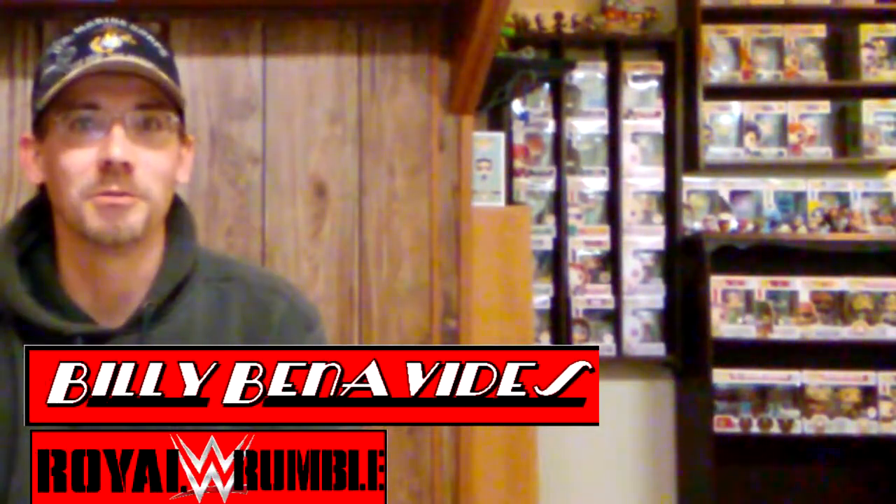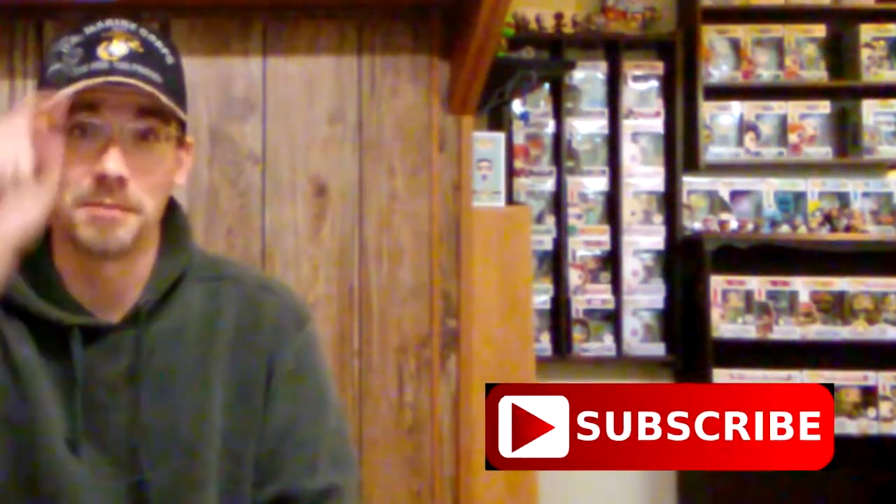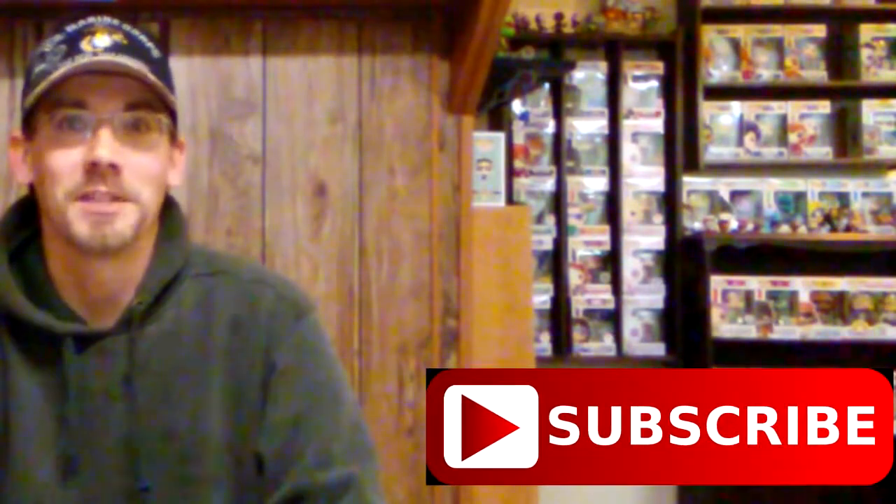Hey everybody, this is Billy with Comageddon TV. If you are new to the channel, make sure to hit the subscribe button down below. And this week I am doing a Funko Pop review on WWE Funko Pops, so stay tuned.